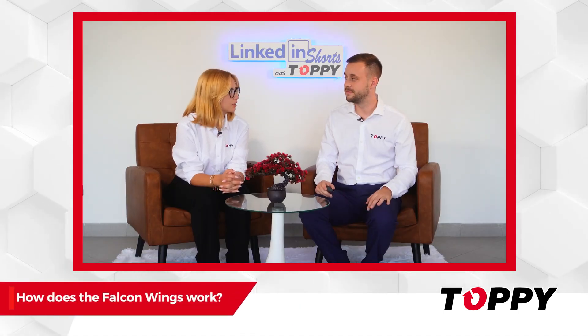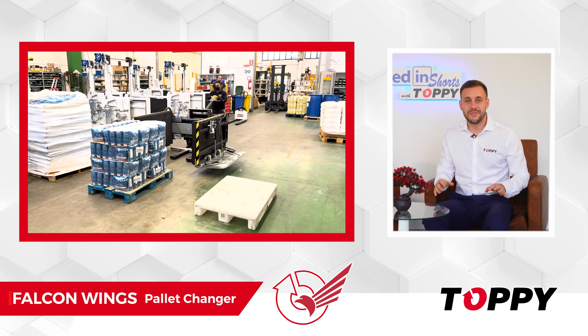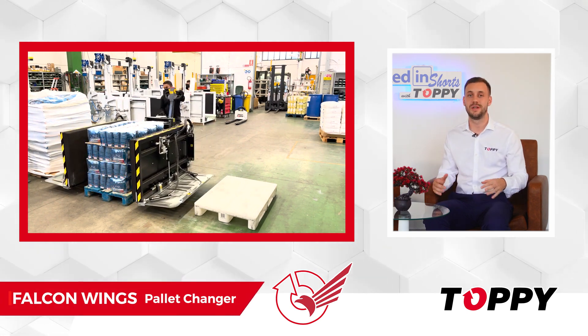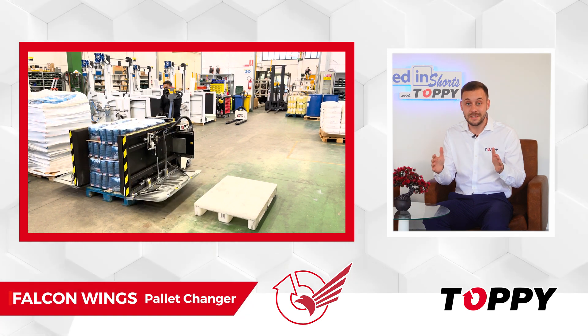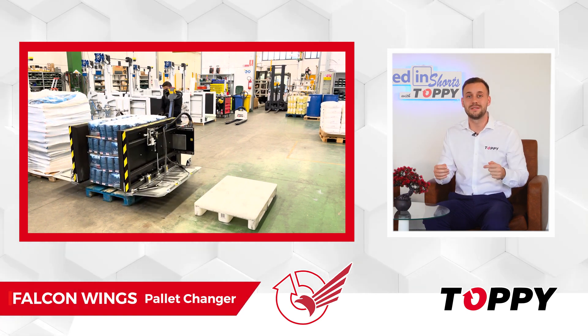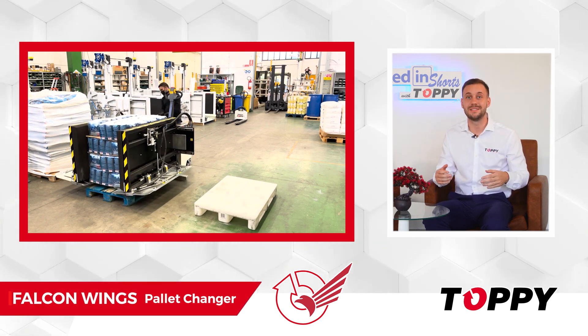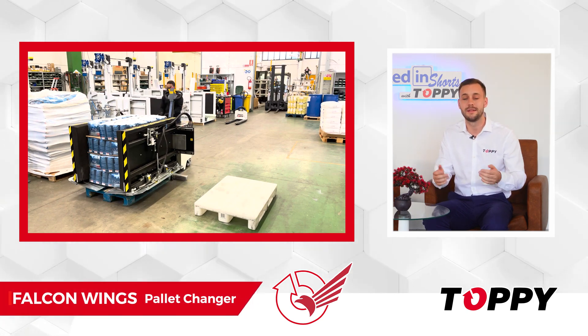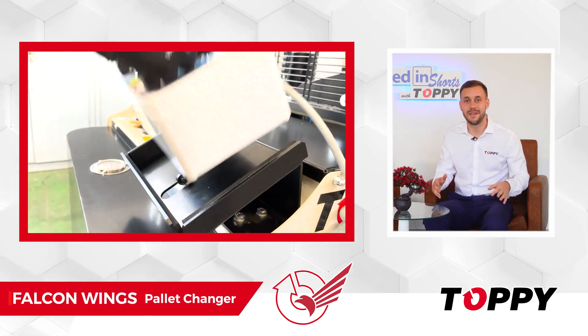How does Falcon Wings work? The operator drives the machine towards the load, and once it is approached, presses the load from the sides and lifts it from the pallet. Once it is lightly lifted, the operator inserts the blades between the bottom of the product and the pallet. The blades are operated via joystick control.